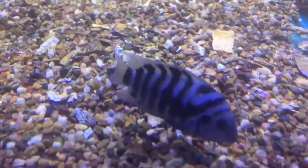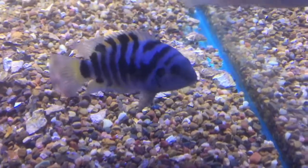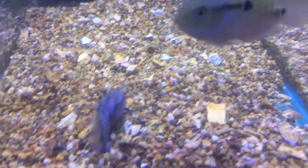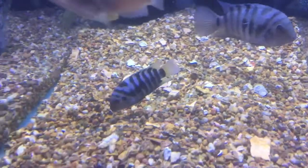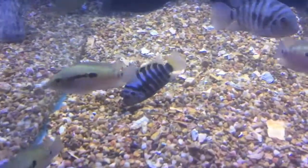This fish is called the convict and they're an absolutely beautiful little fish, but they are absolutely famous for breeding. This is the female — you can see the red in the flanks — and the bigger one is the male. You can see that they've built a bit of a nest in the back there.